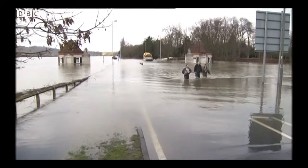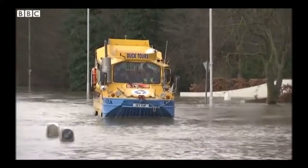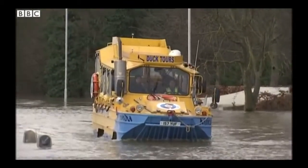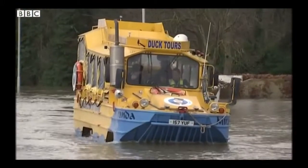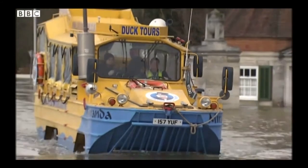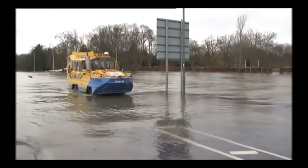Once again an area where the Thames has overflowed its banks, and you can see that they have called in one of the duck buses which usually carry tourists around the Westminster area on little tours around the sites of the Houses of Parliament and into the Thames. It's a convertible vehicle and it's being used there to evacuate some people from properties along the Windsor Road just outside Egham.